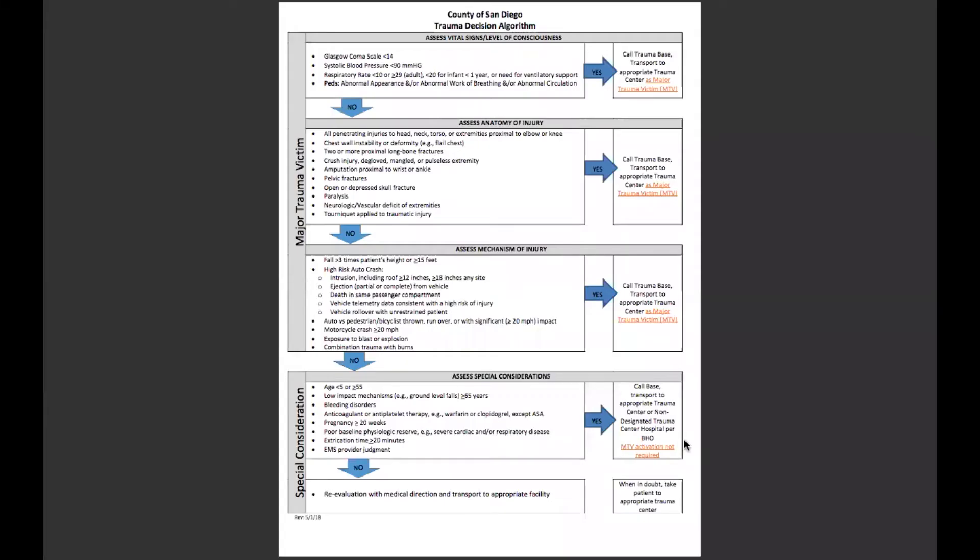Welcome everyone. Today we're looking at the County of San Diego trauma decision algorithm. This is the tool we use to determine who actually meets major trauma criteria and who should be transported to a trauma center as opposed to a basic emergency facility. There are a number of criteria that we look at: vital signs and level of consciousness, followed by anatomy of the injury, mechanism of the injury, and any special considerations.